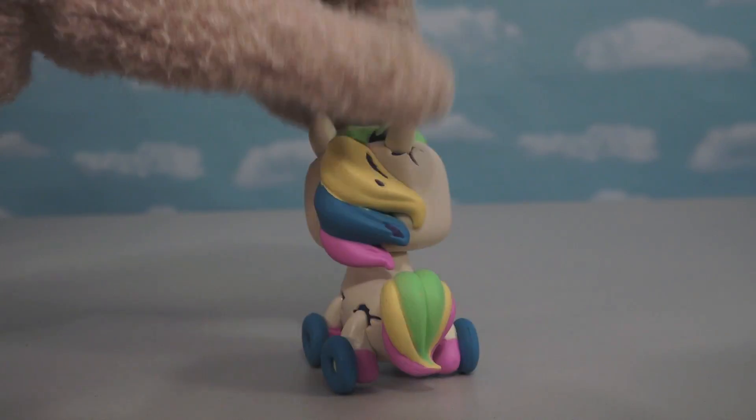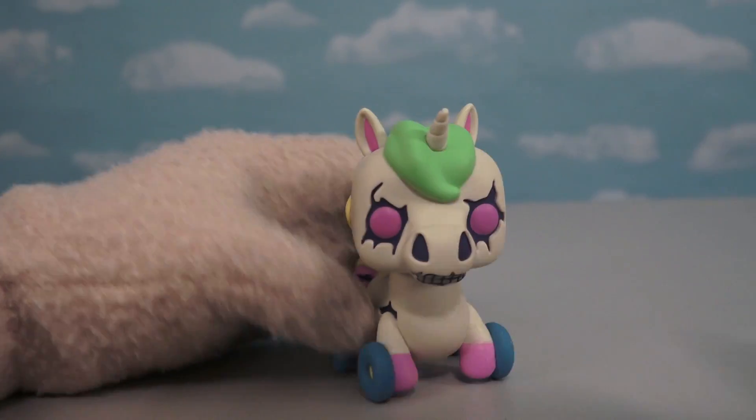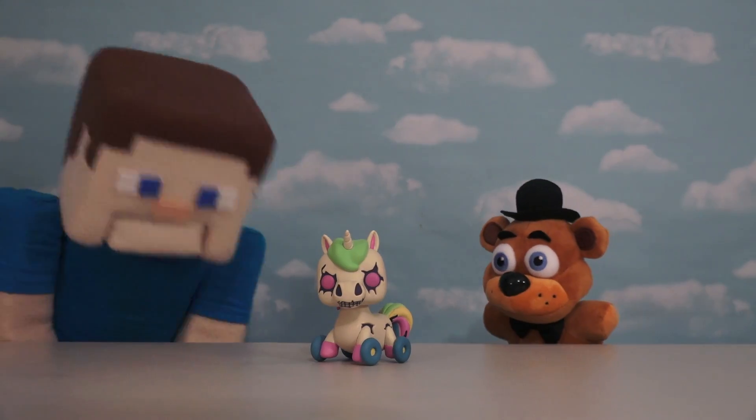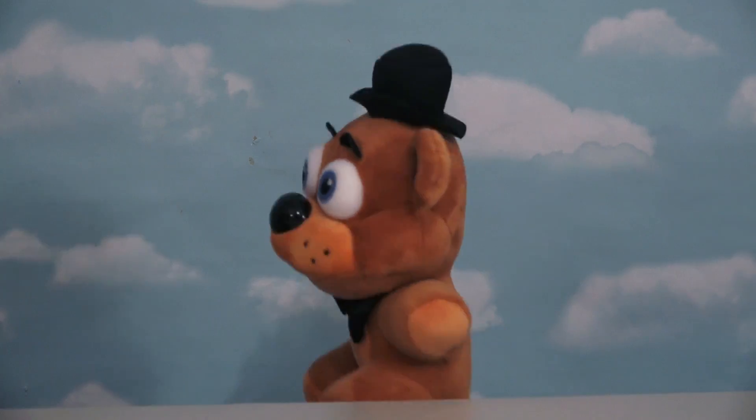Just look at this exclusive pop figure! This is probably one of my favorites because he's just all shiny with pastel colors. Look at that — greens, yellows, blues, pinks — super cool! He's one of my favorite characters now because he's so bright and colorful.